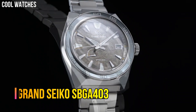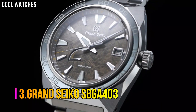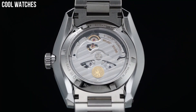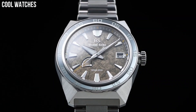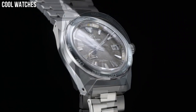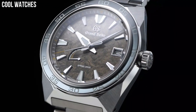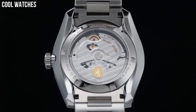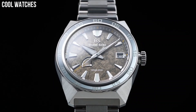Number 3: Grand Seiko SBGA403. Display type: analog. Clasp: three-fold clasp with push-button release. Case material: titanium. Case diameter: 44.5 mm. Case thickness: 14.3 mm. Band material: titanium. Band color: silver. Dial color: unique brown, olive design. Bezel material: titanium.